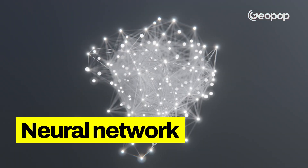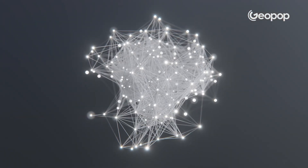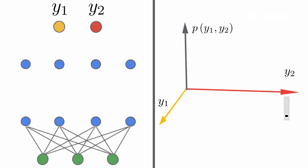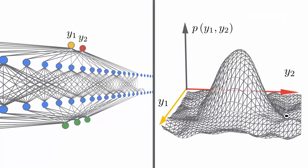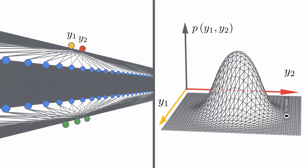And how does it do that? It does so thanks to what's called neural network technology, which tries to replicate the brain's neuron network. The network collects data, identifies patterns, and is thus able to predict how the data will evolve in the future.